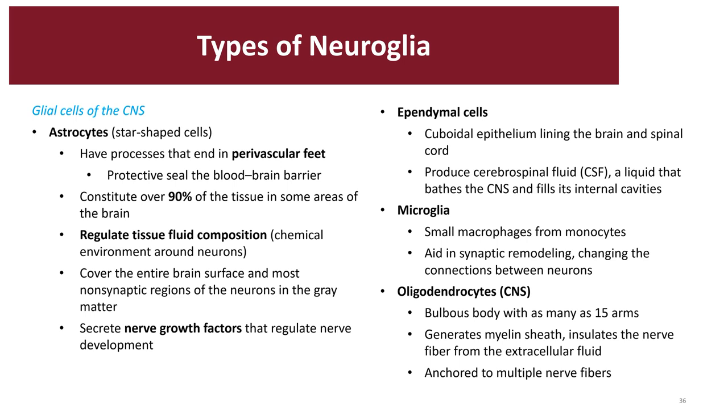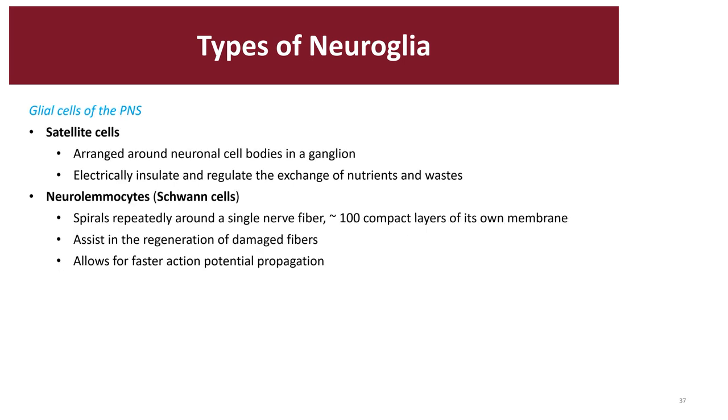NGFs were discovered in 1986 by renowned physiologist Dr. Montalcini, and she won the Nobel Prize for that. Astrocytes can also add and eliminate waste floating around the environment, and they maintain fluid composition so that ions are balanced out.